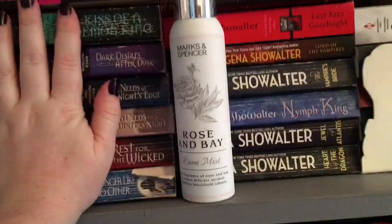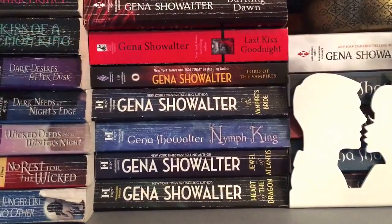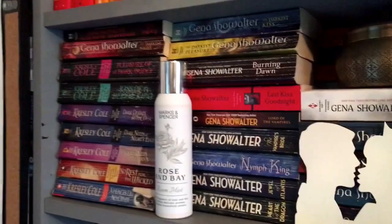Gena Showalter is another of my absolute favorites — the Lords of the Underworld series. I'm such a super fan and I can barely remember the name of the series! I would highly recommend it to anyone; the characters are very strong and I just love a good romance.